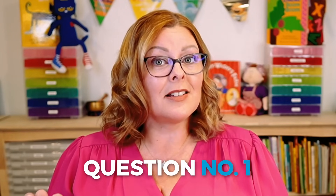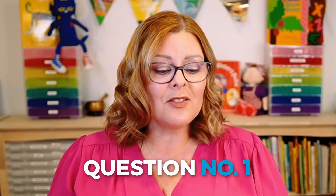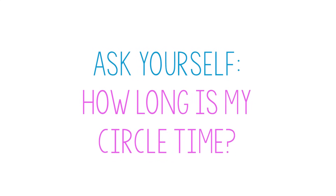Question number one: help, my kids don't listen during circle time — they roll around on the floor, play with their shoes, and touch their friends. The first thing I would do is ask myself, how long is my circle time? Because usually when we see these types of behaviors crop up, it means we're taking too long. There might be too much wait time, and sometimes we're not making them wait for a specific reason — we're working on getting other children to pay attention, and then we start to lose the kids who were engaged. So I would look at that first.